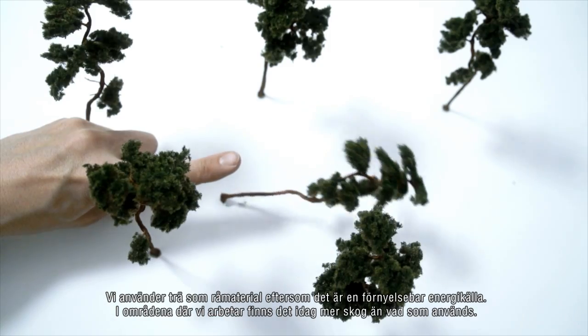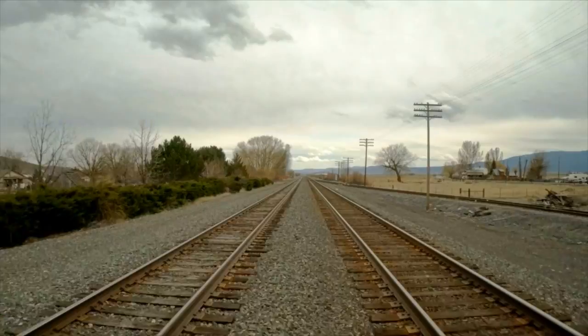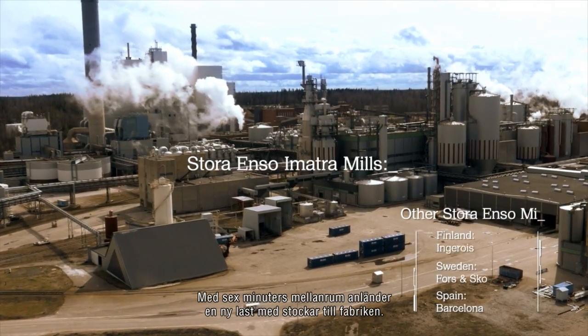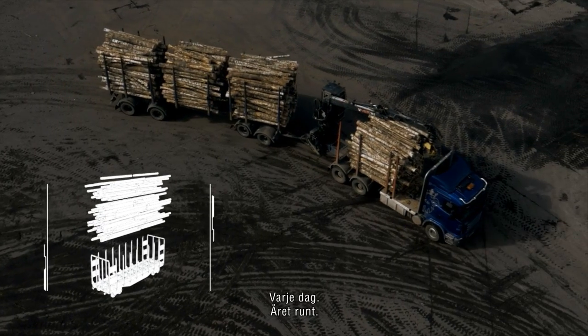The potential of forest resources exceeds current usage. Every six minutes, a truckload of logs arrives at the mill, every day, all year round.